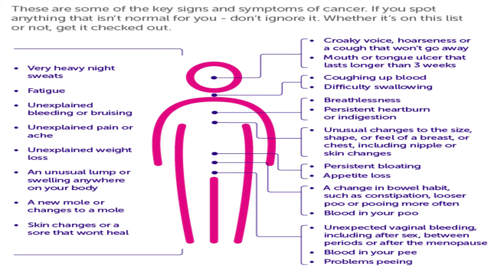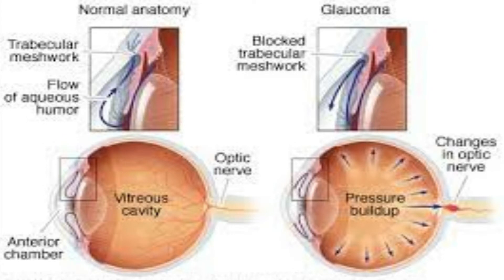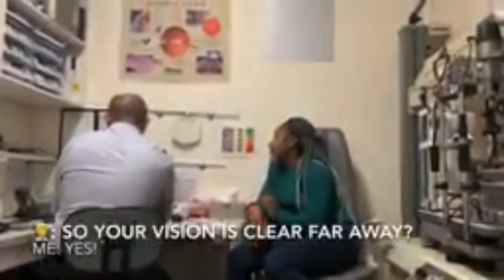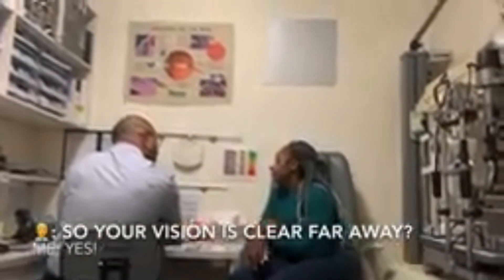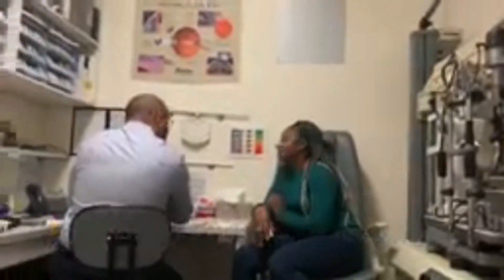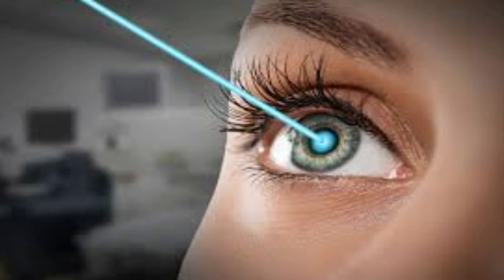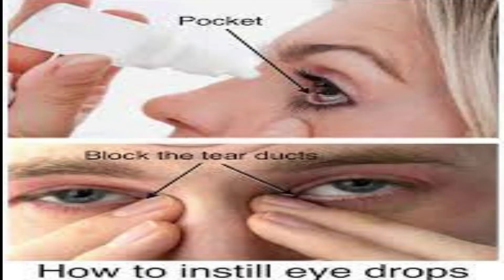We believe that there are as many undetected cases of glaucoma as there are cases that have been diagnosed, due to its lack of symptoms. When people visit the optometrist or ophthalmologist for a routine examination, they frequently receive a diagnosis. Glaucoma is treated by reducing intraocular pressure with eye medications, laser surgery, and other methods.